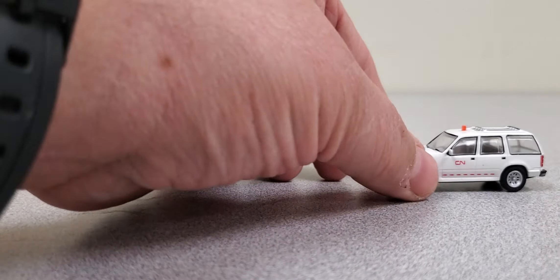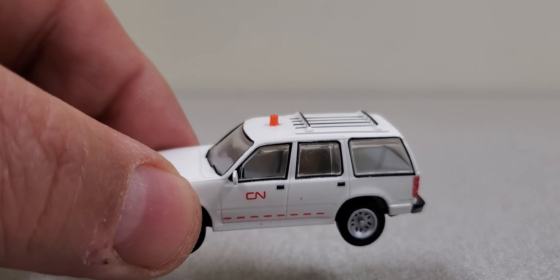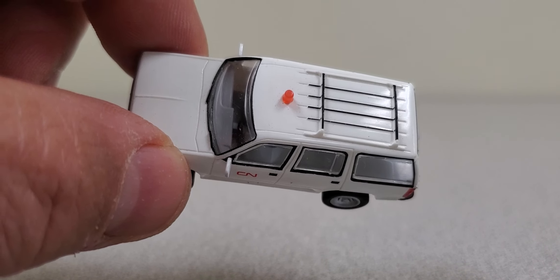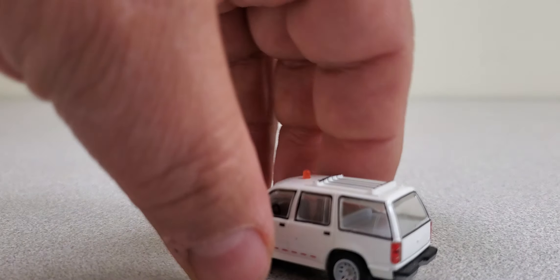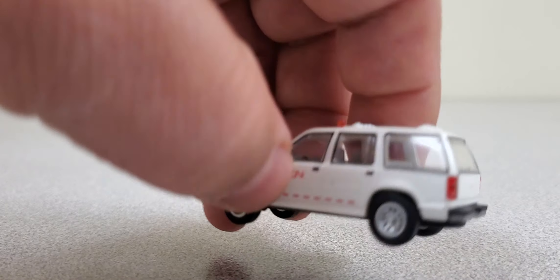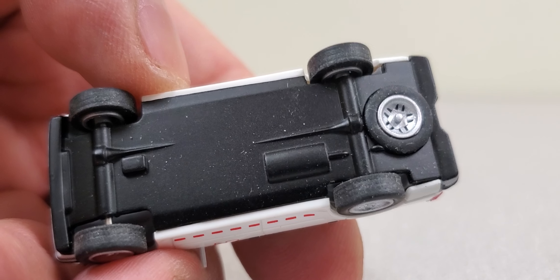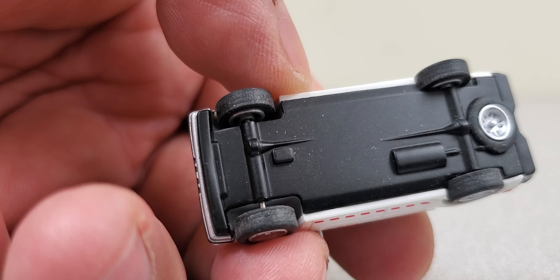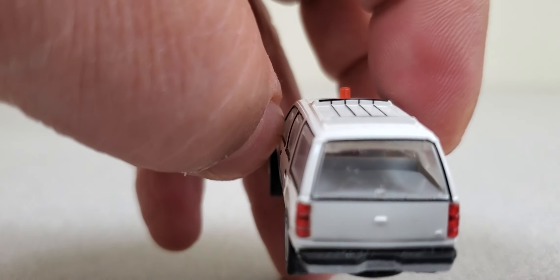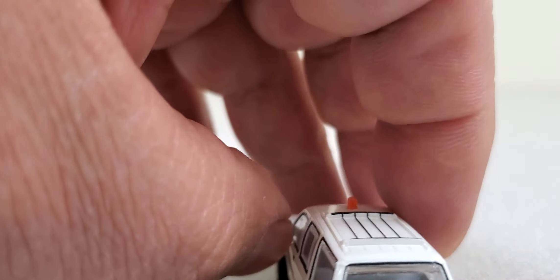The third vehicle is this little Canadian National SUV, again with a little light on top. Not quite as detailed as the other two, and a different manufacturer. I'm not exactly sure who manufactured it, as there is absolutely nothing on the bottom that gives anything away. Very little detail on the bottom of it, but still a nice little model.